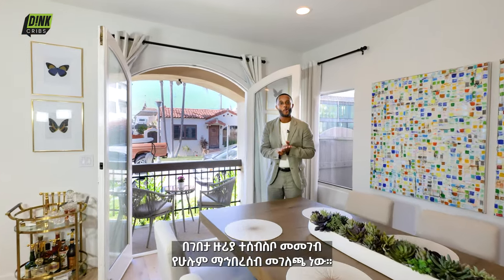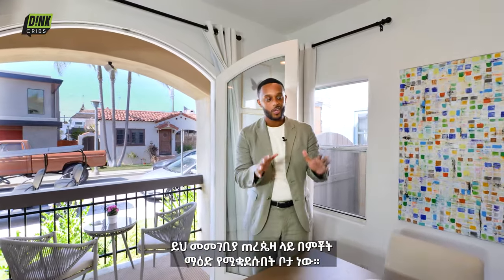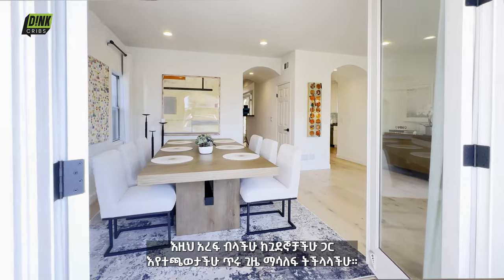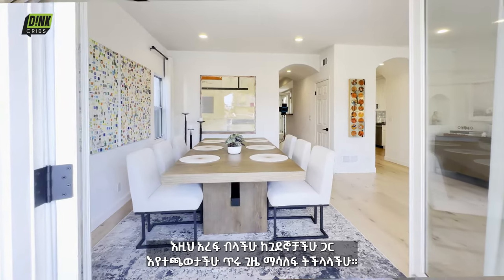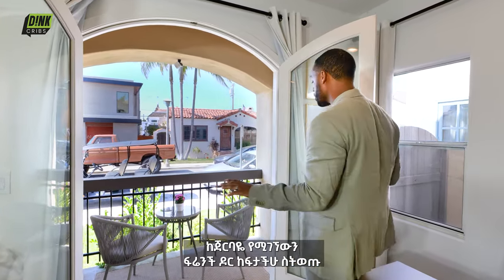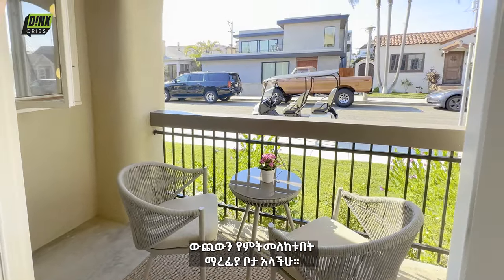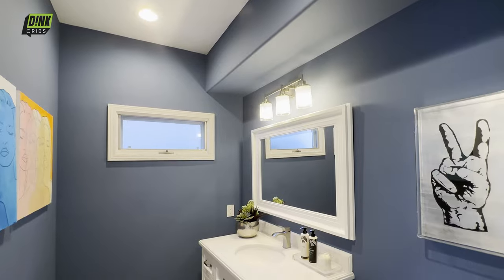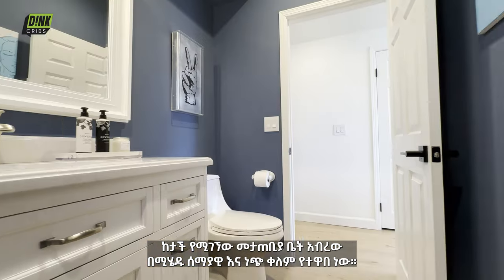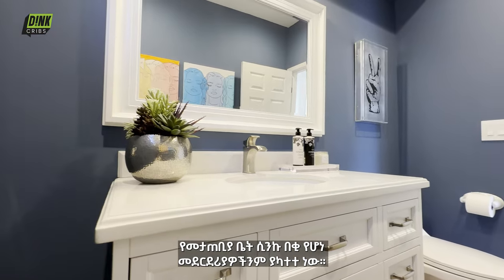One of the defining hallmarks of life on the island is community, and community is almost nothing without food. Here in the dining room, the table comfortably seats eight — a place to gather, entertain, and enjoy your community. Right behind me, pushing out through the double French doors, is another place to gather on the front balcony leading out to the front yard. In the downstairs bathroom, we have a nice pop of color with a blue wall that complements the white vanity, which also offers extra cabinet space.